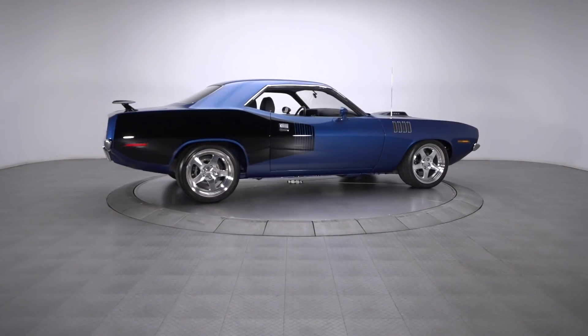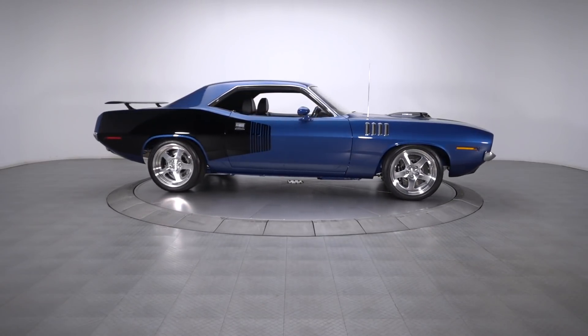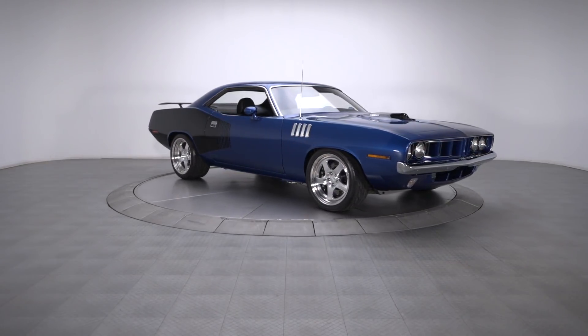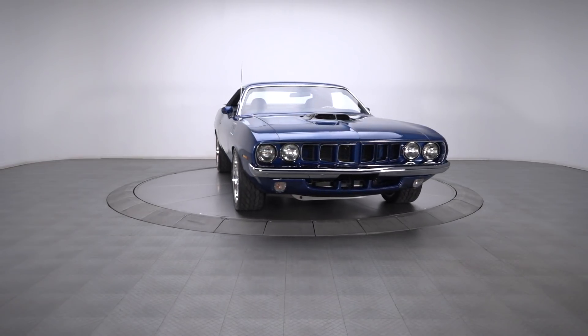The true beauty of a classic car is that it can be anything you want it to be. Love original lines but want a little more substance? Looking for some killer metal that'll wow crowds and tear up the roads? Here it is. No compromises, no disclaimers, and no excuses.